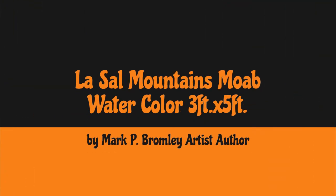Hi there, everybody. This is your favorite artist, Mark Bromley, and today I am presenting to you the LaSalle Mountains.